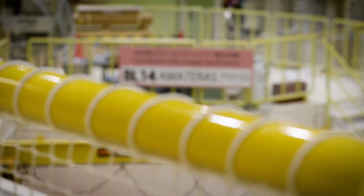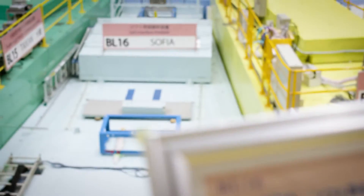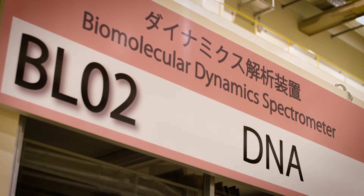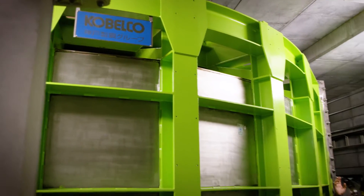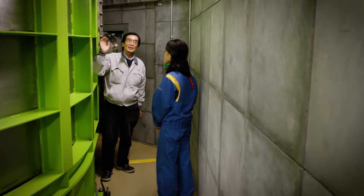Usually, industrial collaborators are not experts in muon and neutron experiments. MLF staff can provide basic knowledge of neutron and muon experiments, various sample environments, and data analysis methods. In the case of industrial polymer researchers, for example, MLF can provide the whole picture of the polymer systems.